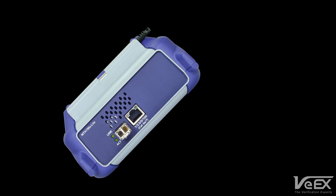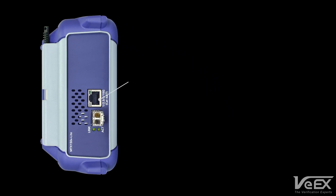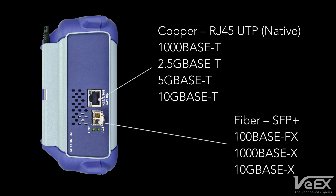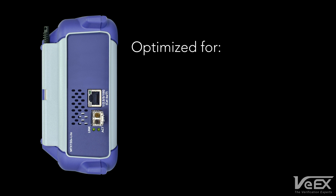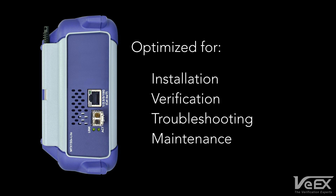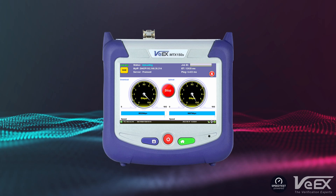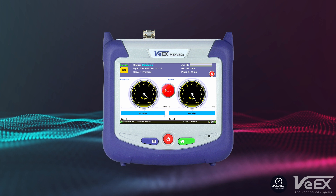With its state-of-the-art design, including native support for 2.5G, 5G and 10G base-T, as well as optical SFP+ transceivers up to 10G, the MTX150X Lite is an optimized test set for field technicians installing, verifying, troubleshooting and maintaining next-generation multi-gigabit carrier ethernet business and residential internet access services. This ultra-portable handheld is an all-inclusive QoE test solution for multi-gigabit services from 100 megabits per second up to 10 gigabits per second on copper and fiber interfaces.